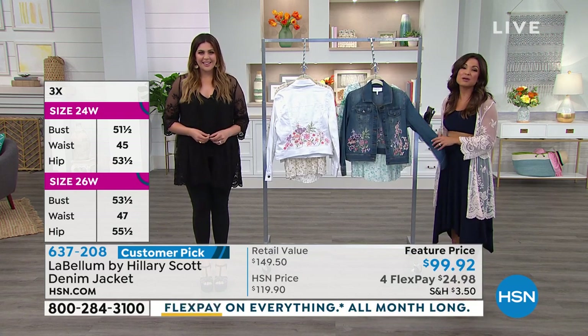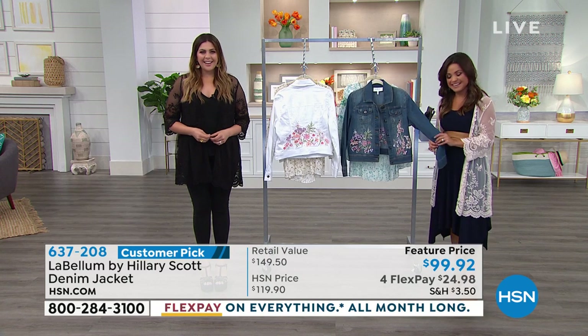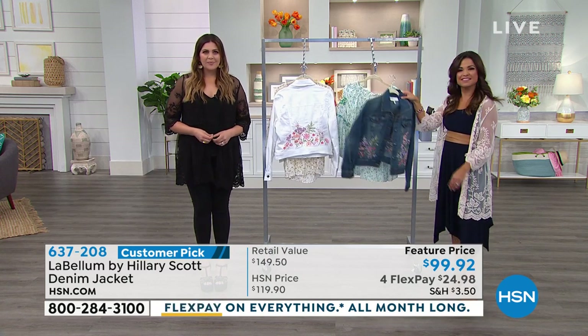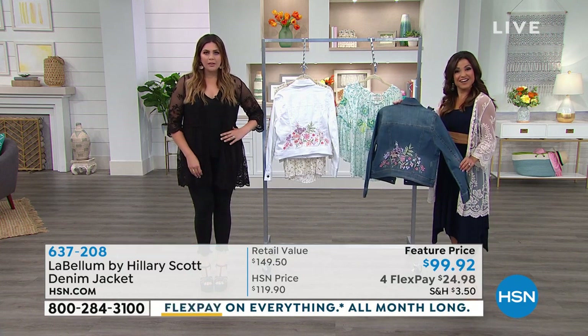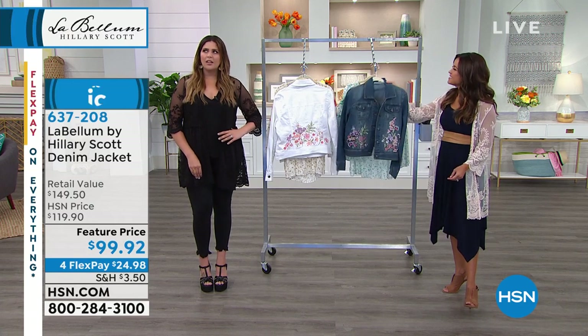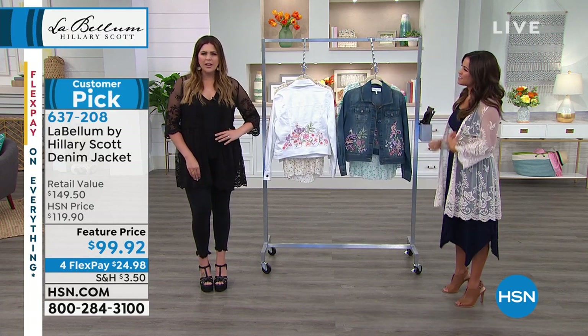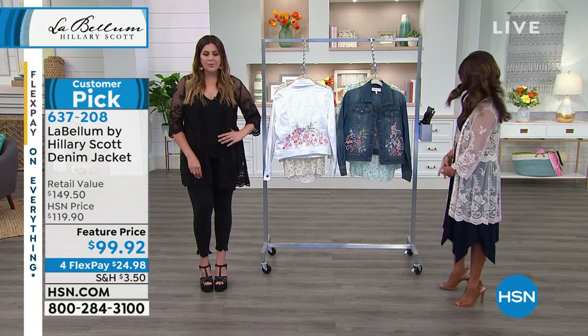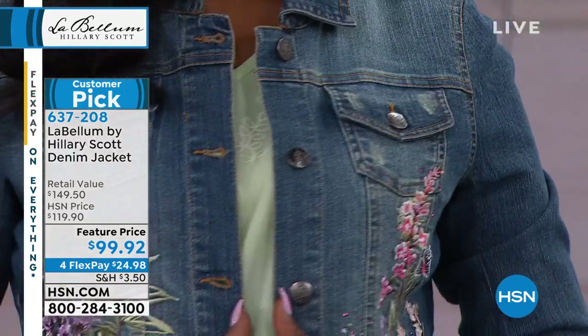Yes I am. Well, welcome — you're live right now with Hilary. Hi Hilary! I saw you at Cheyenne Frontier Days. Well, I'm going to be back in about a month — we're coming back. Esther, how do you like the line? If somebody's watching and they've never tried these clothes before, what would you say?